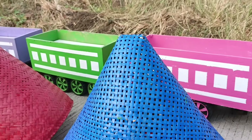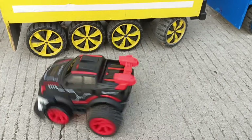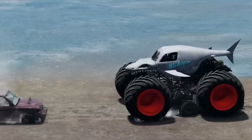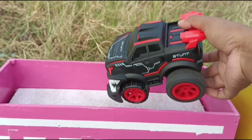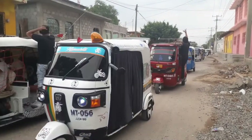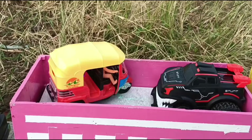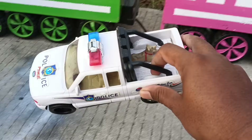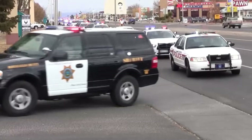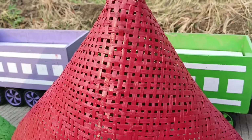Kita lanjut buka kerucut nomor tiga teman-teman. Wadidaw, lihat teman-teman, ada mobil monster! Ini bajaj, rodenya tiga teman-teman, wow! Ada mobil polisi, mantap.